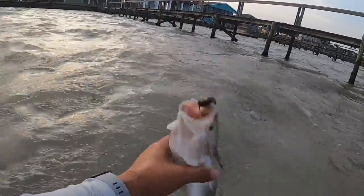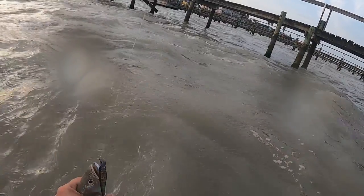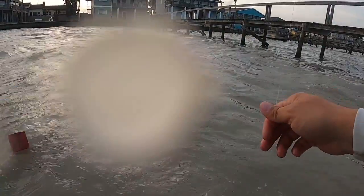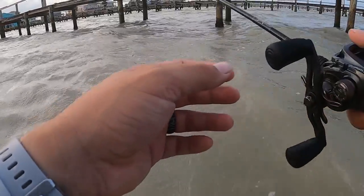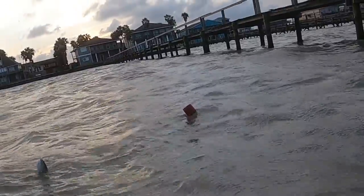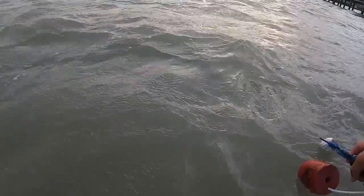First little trout here on the three-five. The new Wicked Shank — slippery little fella. There's one — there we go, he swallowed that deep too. Little trout, but we'll take them.